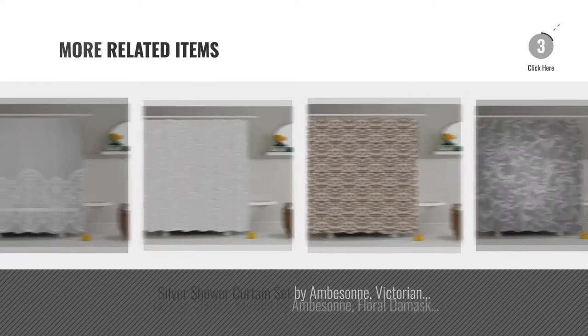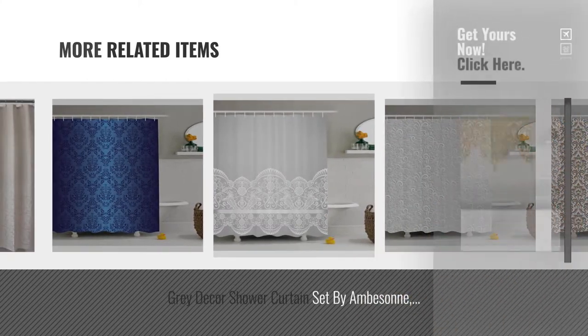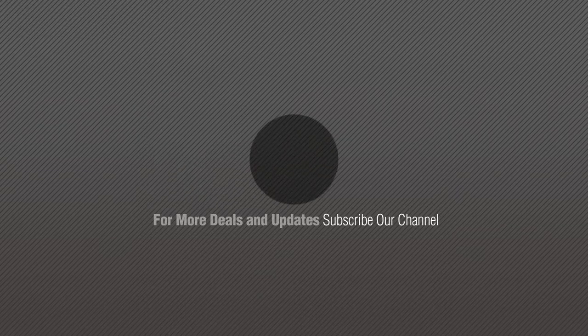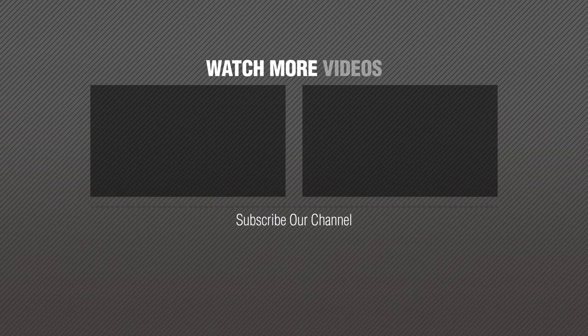For more great related products, full details and online deals, just click this circle. Thanks for watching this collection — if you like it, subscribe to our channel. You are welcome!